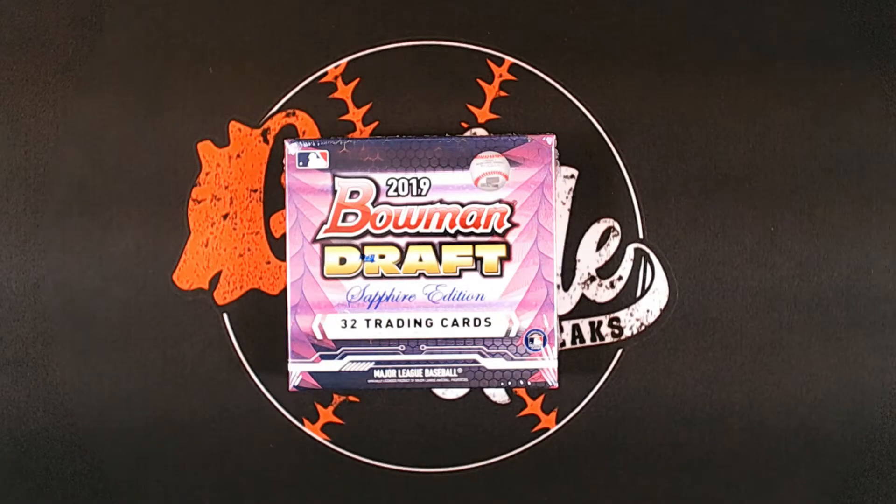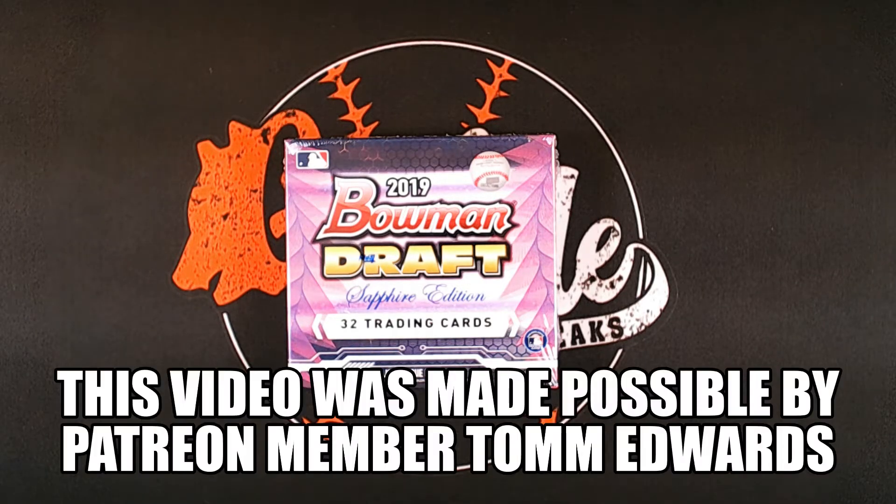Welcome back everyone to another round of Gourmet Breaks. If you haven't already subscribed to the channel, please take a second to do so, smash that thumbs up button, and comment down below to tell me what type of content you'd like to see in upcoming videos.